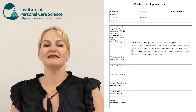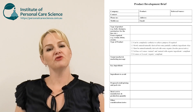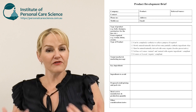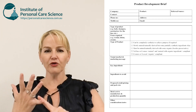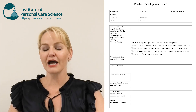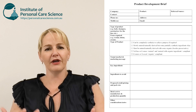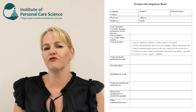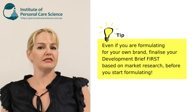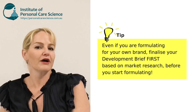The very first thing a chemist does is they'll need a brief. This product development brief is the major communication tool between the brand manager or owner and the cosmetic chemist. The brief tells the chemist what the product should feel like, look like, spread like, perform like, what it must contain, and what it shouldn't contain. Even if you're formulating for your own brand, you should be writing up a development brief based on your market research before you start thinking about creating your formula.